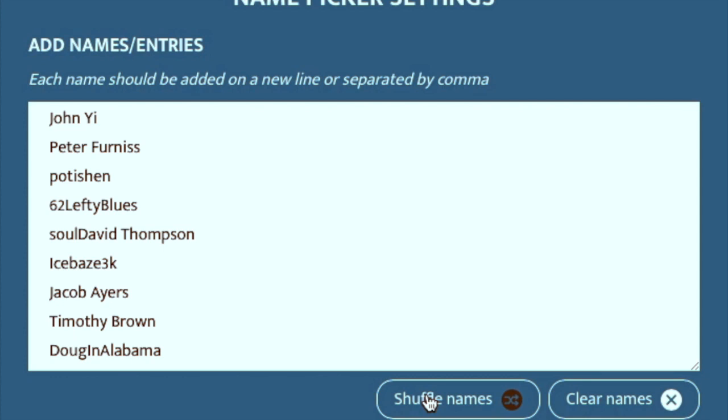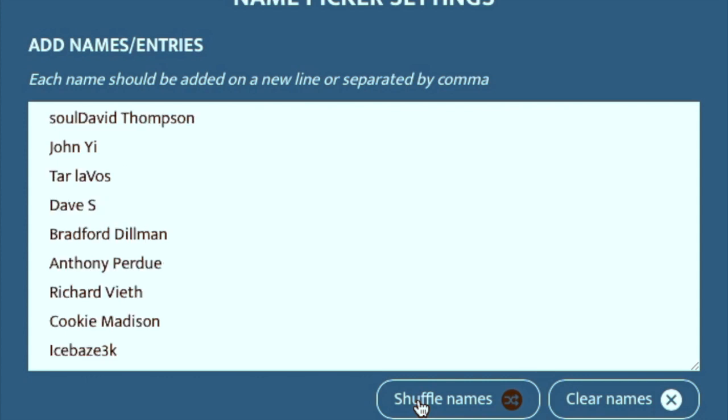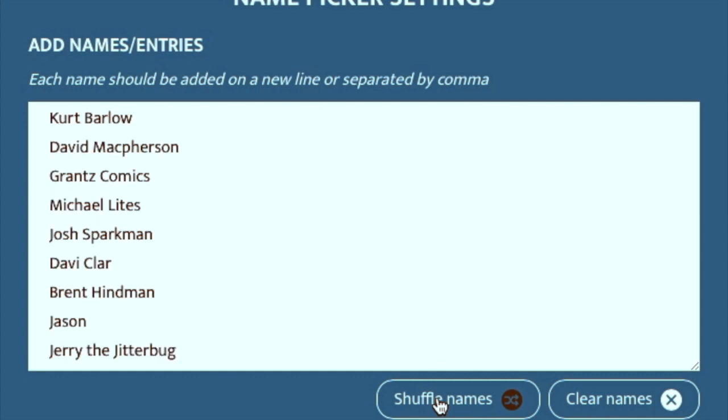Now we're going to give away the second box. I can just reshuffle again. Another drum roll — da-da-da-da-da-da-da. And shuffle. Soul David Thompson. David has left a few comments, so that is good. I'm glad that the heavy commenters — the ones I'm actually building up a little bit of a rapport with — are winning. That's nice, rather than just the randos. And we'll go again for the first alternate — in case I cannot connect with Soul David within a couple of weeks or if he declines — the first alternate for the second box will be Kurt Barlow.